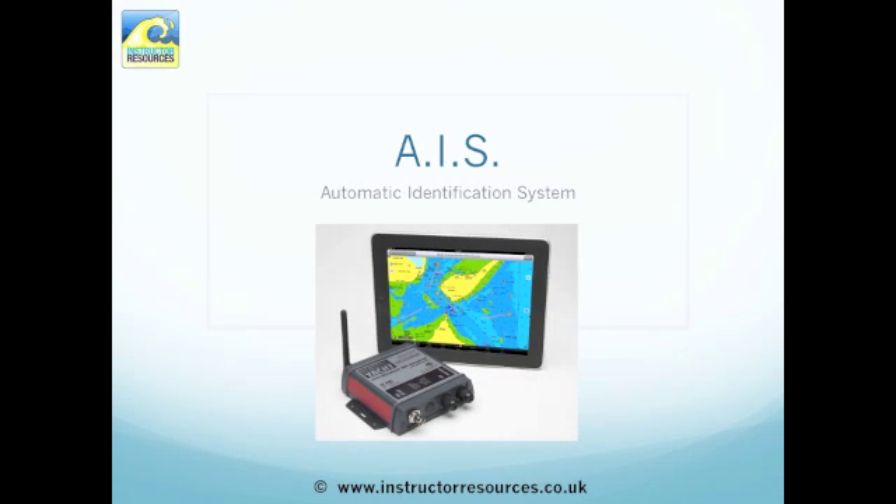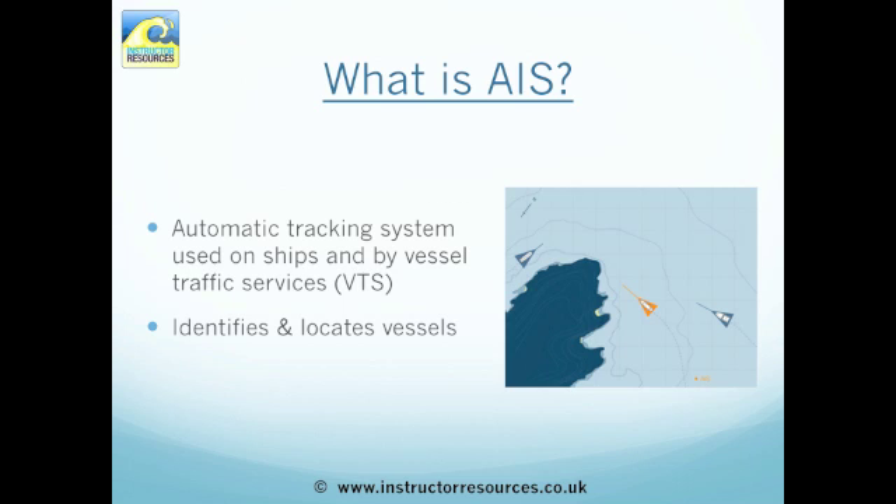AIS — Automatic Identification System. A video tutorial brought to you by instructorresources.co.uk. AIS is an automatic tracking system used on ships and by vessel traffic services. It identifies and locates vessels in the area.